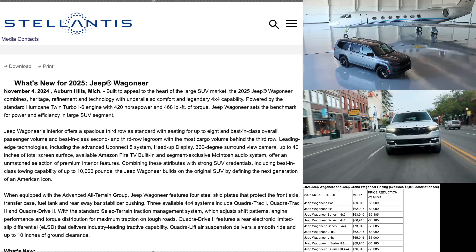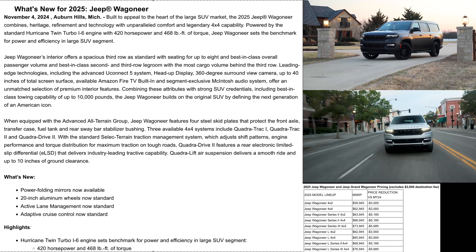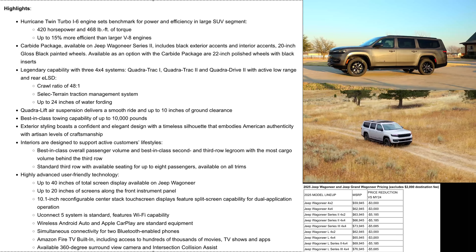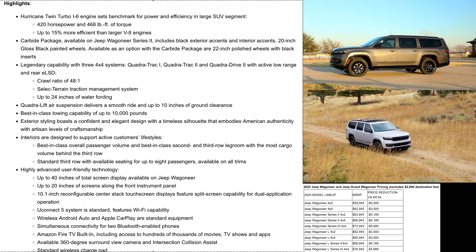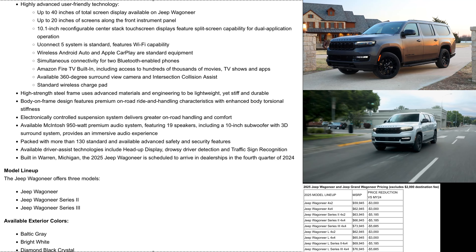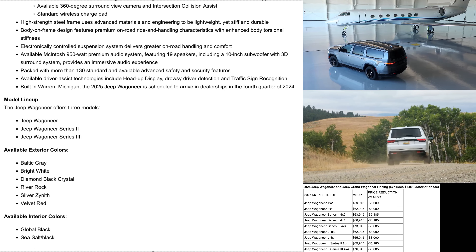We have some new standard equipment. We get 20-inch wheels as standard along with active lane management and adaptive cruise control. All three of these things come standard for 2025, and the power folding mirrors are now available. These same updates apply to the larger L model, which is 12 inches longer than the standard Wagoneer and the wheelbase is 7 inches longer.